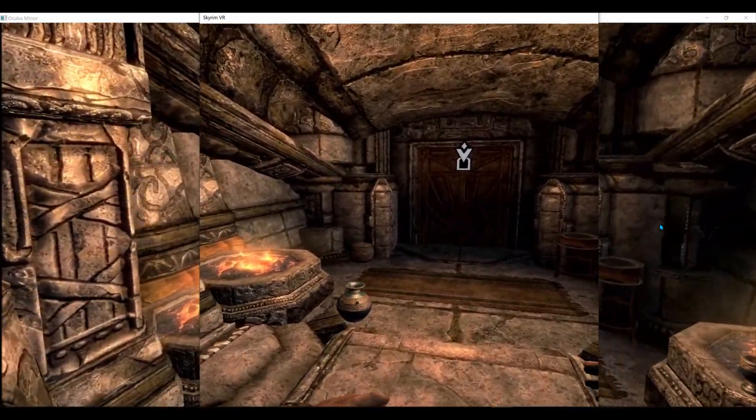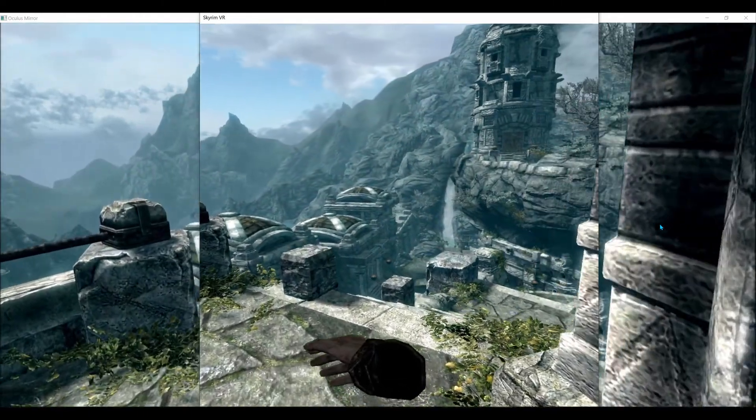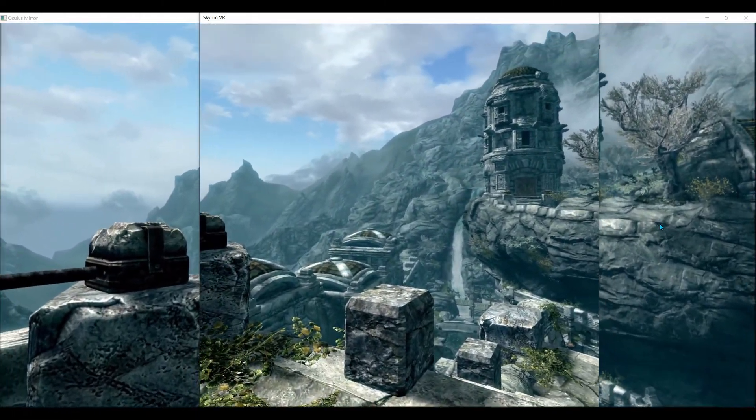So there you have it — Markarth. I'm gonna go back home to Harlequin Hall.